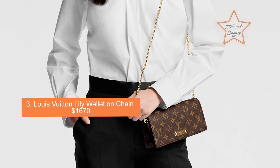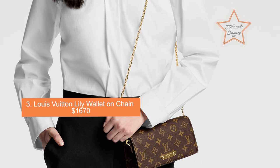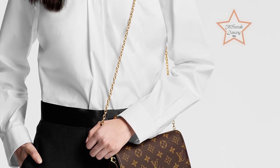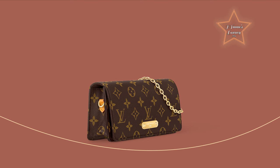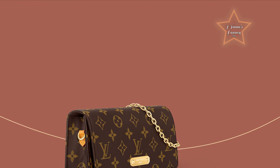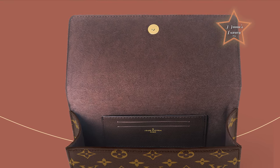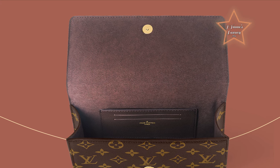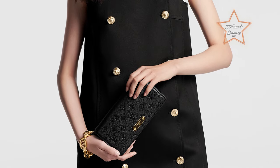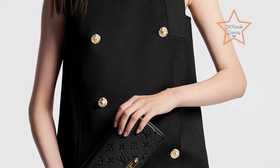Number 3: Louis Vuitton Lily Wallet on Chain, priced at $1,670. Crafted from Louis Vuitton's iconic monogram canvas or Damier Ebene canvas, the Lily Wallet on Chain showcases the brand's signature luxury aesthetic. The premium canvas material is both durable and resistant to wear, ensuring long-lasting quality. Despite its compact size, it offers functionality with multiple card slots, a zipped coin pocket, and compartments for bills and receipts. The wallet-on-chain design allows you to carry your essentials hands-free, and the organized interior allows easy access to cards, cash, and other small belongings.